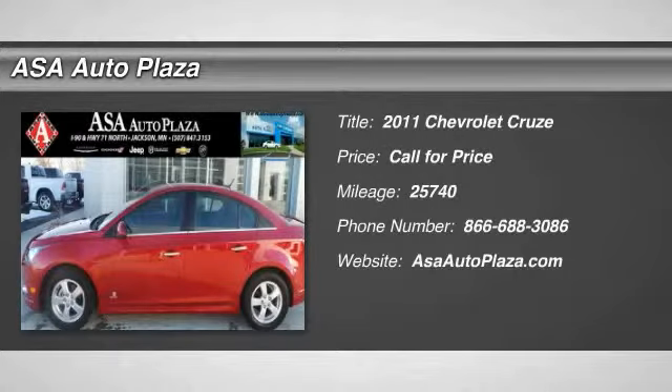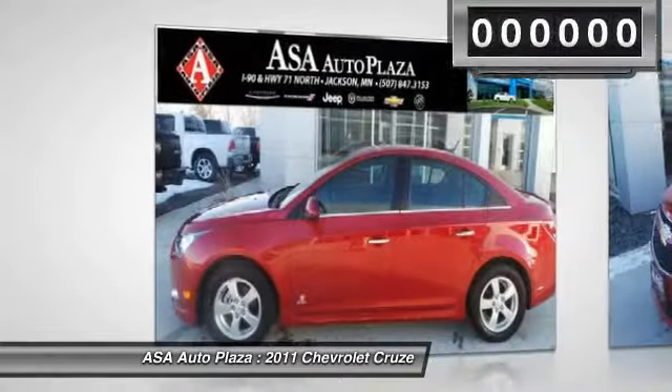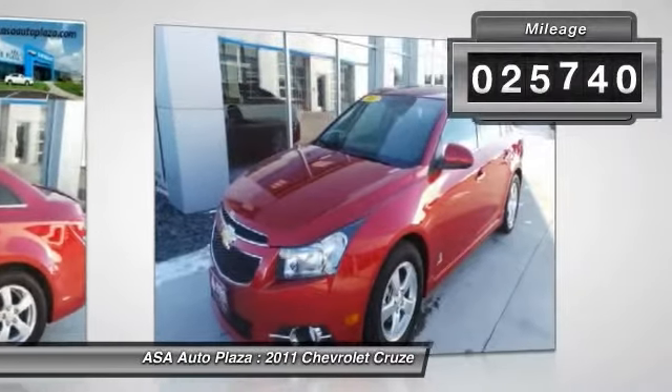The 2011 Chevy Cruze. The Cruze blueprint calls for more than you'd expect. This vehicle has less than 30,000 miles.